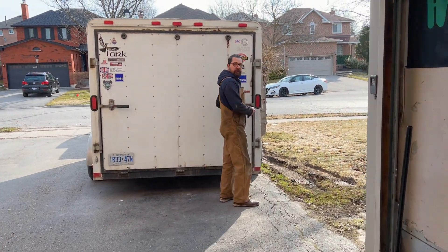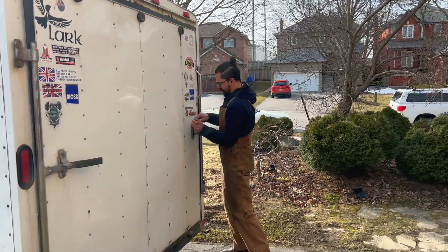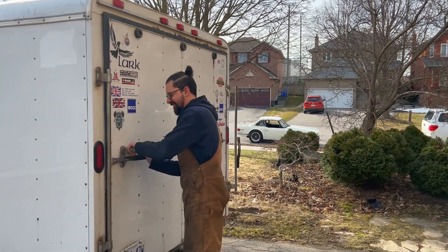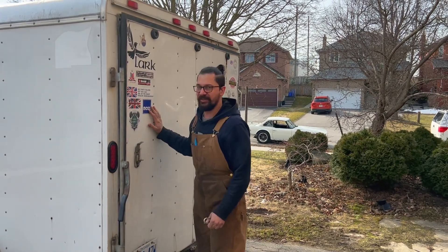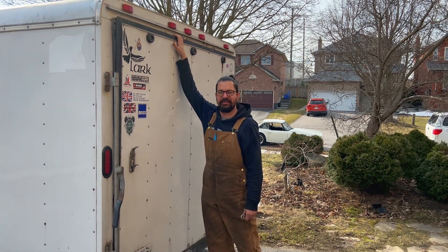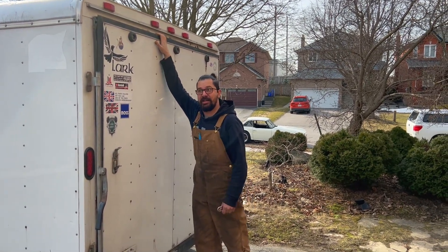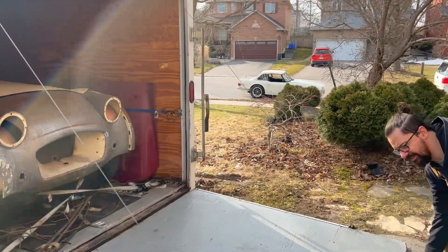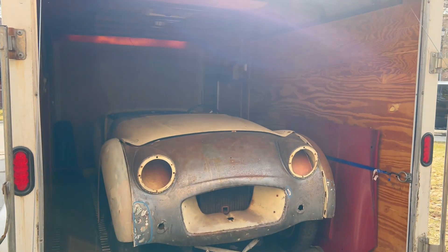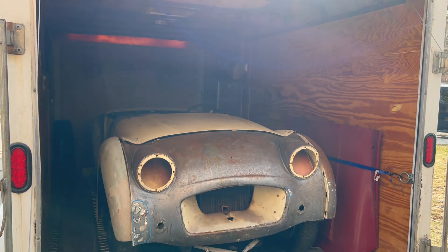Lynn's back with the trailer. We need to unveil the project — or projects — finally. Some of you might have seen this on Instagram or Facebook, but we haven't done anything on YouTube yet. We picked up another project. For those of you who don't follow those other social media platforms, without further ado, let's drop the ramp and see what's in here.